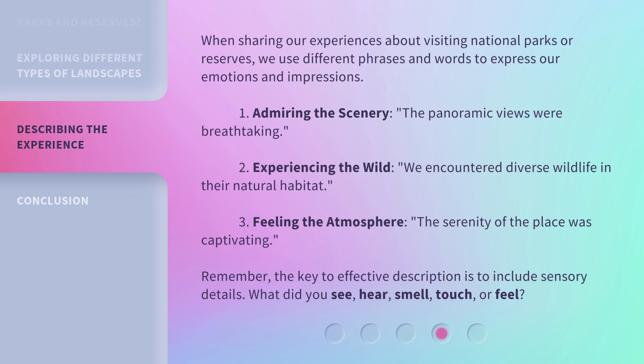Remember, the key to effective description is to include sensory details. What did you see, hear, smell, touch, or feel?